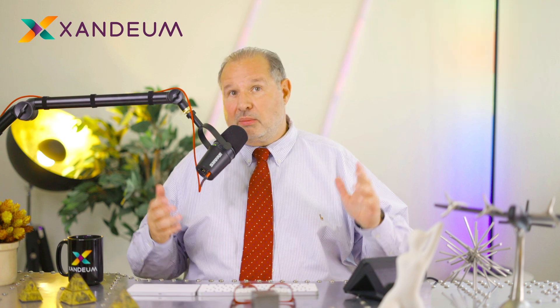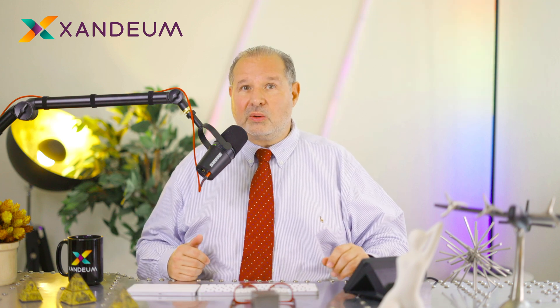What Solana doesn't do is offload the whole burden of storing things off the validators into specialized storage nodes. And that's what we're doing with Zandium. I'm the CEO and founder of Zandium. We are building that scalable storage layer on the Solana code base. Everything I say today about storage layers is a little bit biased. And by the way, nothing in this video is ever to be considered financial advice — it's for pure informational and entertainment purposes.